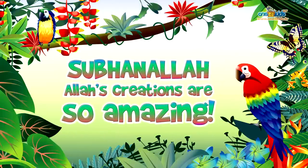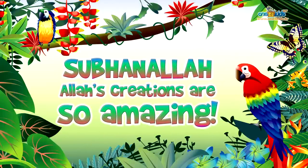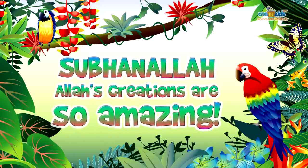SubhanAllah, Allah's creations are so amazing, Zaki. They sure are Suhaila, they sure are.